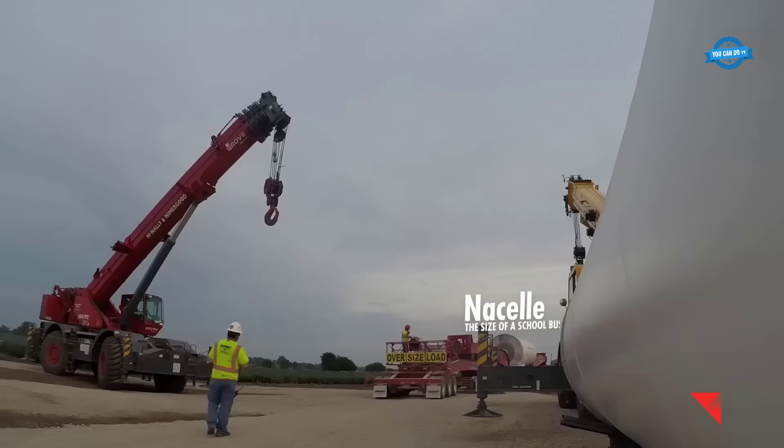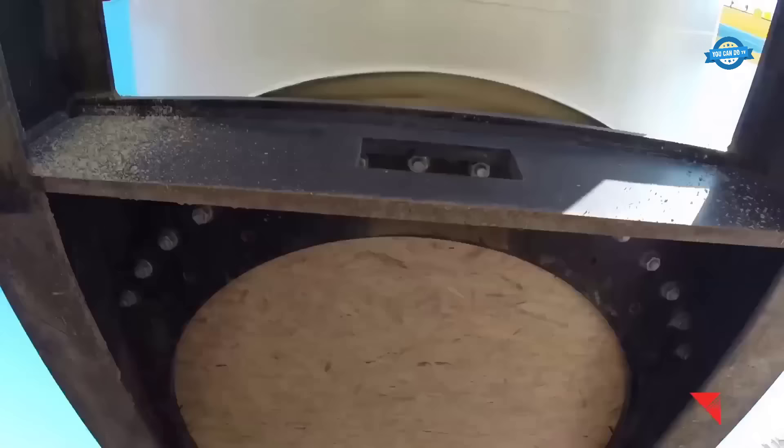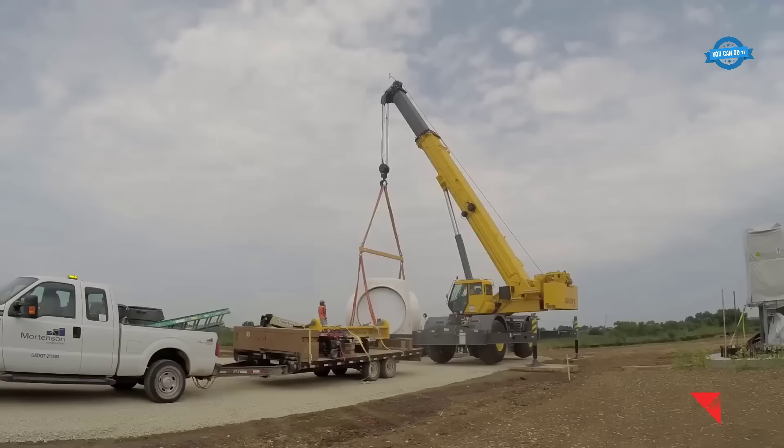The nacelle, a massive structure comparable in size to a school bus, houses the turbine's critical components. Within its confines are the generator, gearbox, and rotor shaft. It's essential for the conversion of wind energy into electricity.